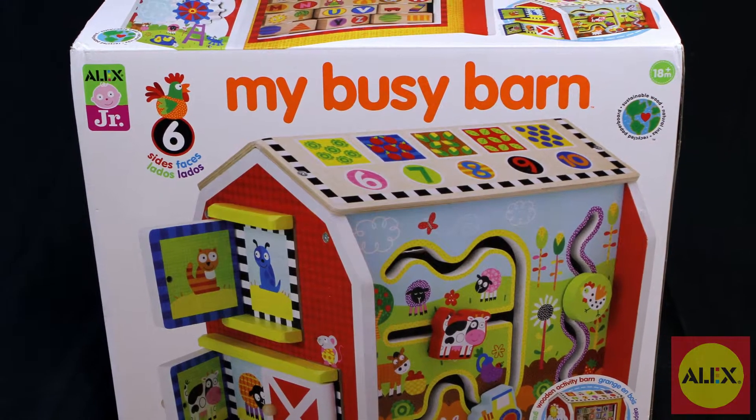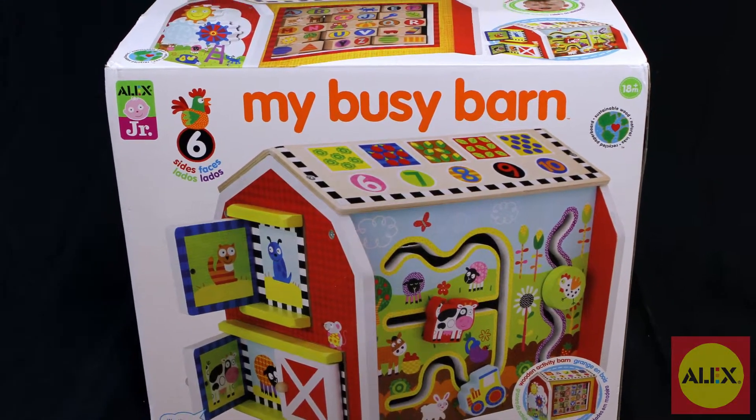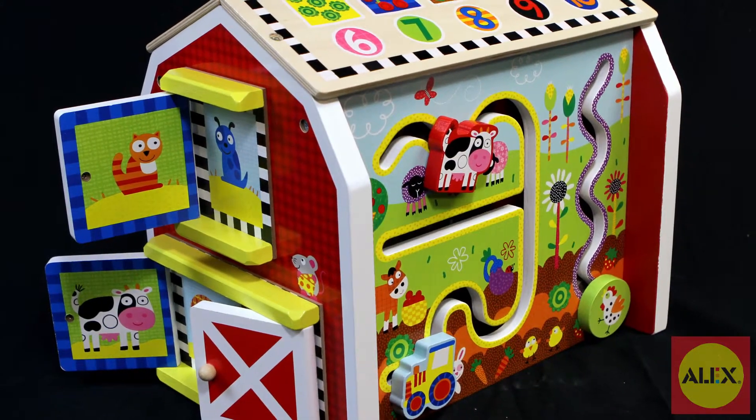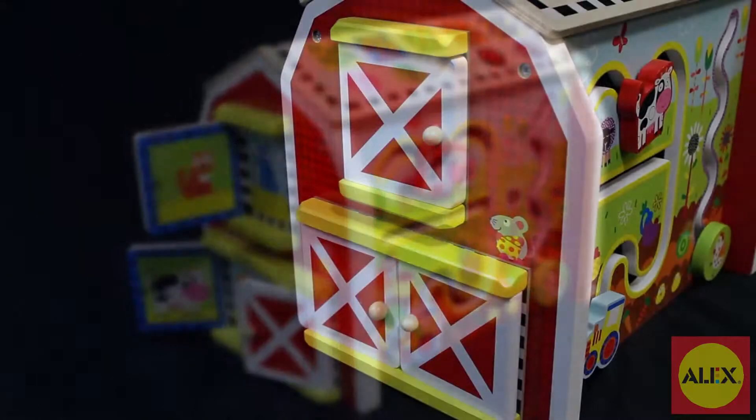Keep baby busy with a new twist to the classic wooden cube with My Busy Barn by Alex Toys. This wooden activity barn will entertain baby with five different sides of interactive fun.